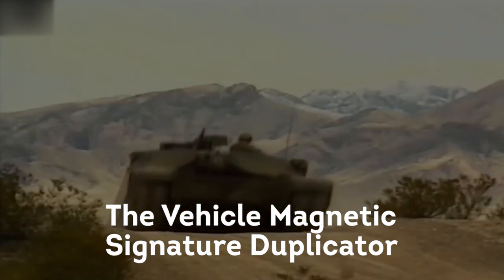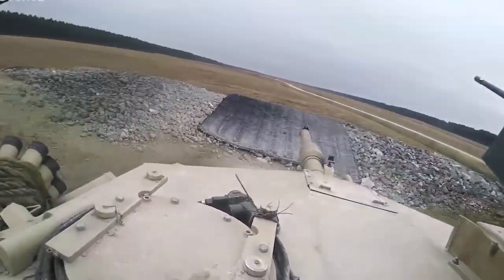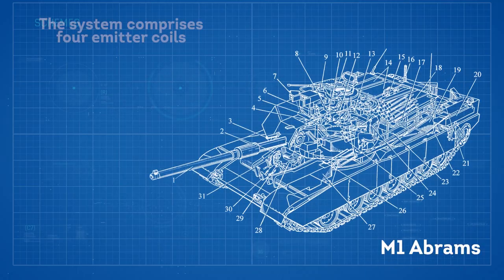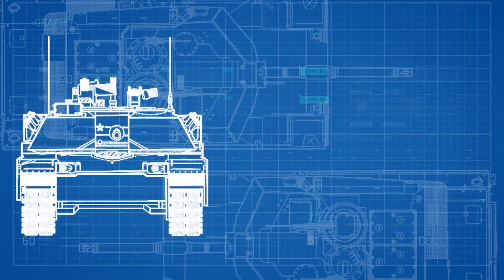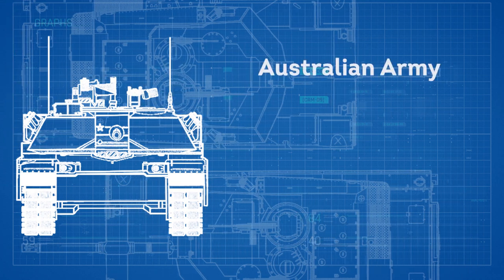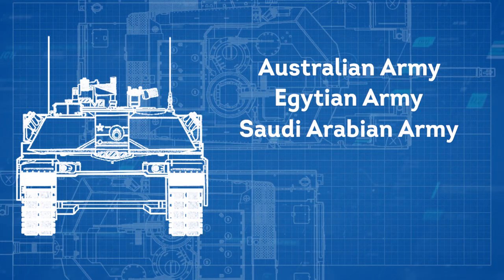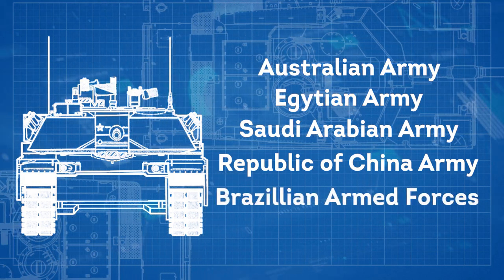The vehicle magnetic signature duplicator increases the effectiveness and survivability of countermine equipment by causing the standoff detonation of magnetic influence mines at a safe distance ahead of the tank. It generates a multi-axial magnetic signature optimized for passively fused magnetic influence mines, and the system comprises four emitter coils, two associated power boxes, and a magnetic signature duplicator control unit. The M1 Abrams has been used not only by the U.S. military, but also by the Australian Army, Egyptian Army, and Saudi Arabian Army. Future interest has been shown by the Republic of China Army, the Peruvian Army, and the Brazilian Armed Forces.